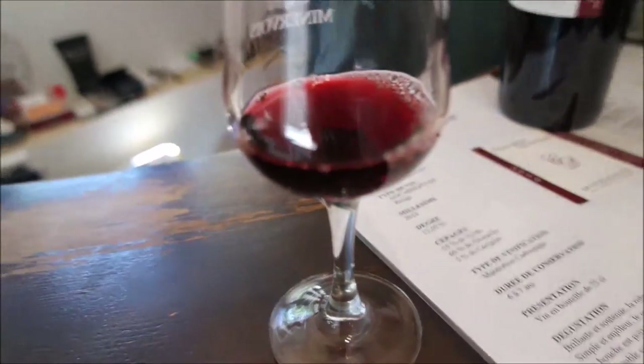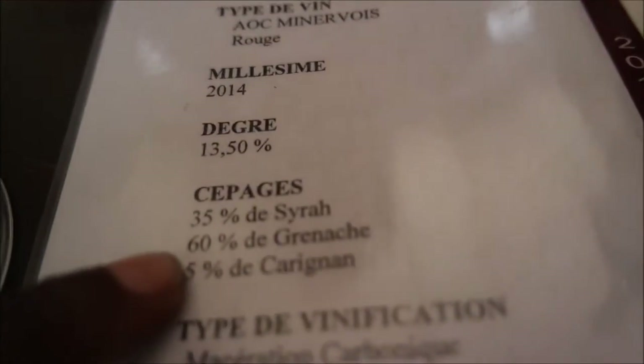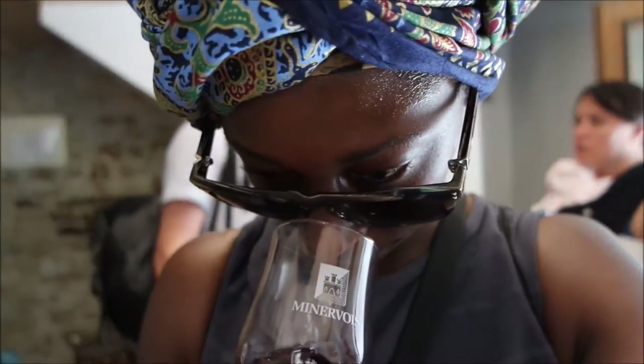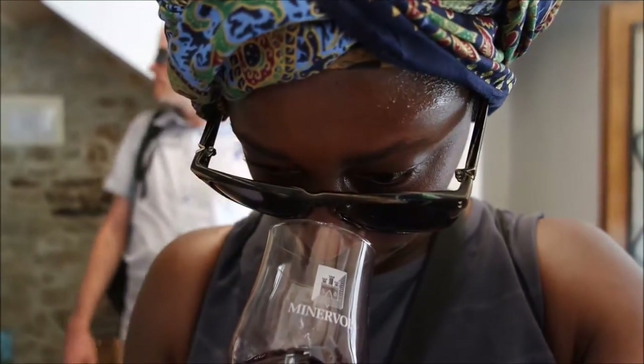This one is a fruity one — it's more of a Grenache. I'm getting lots of berries, maybe a little chocolate, a little licorice.